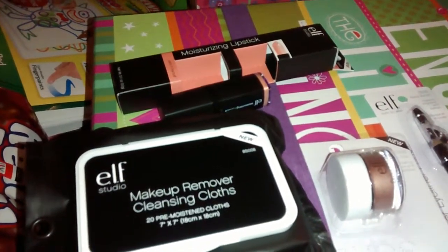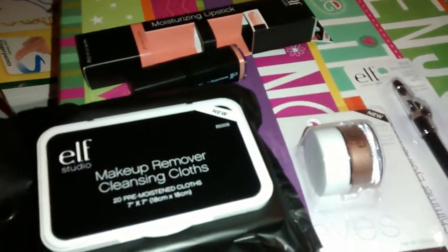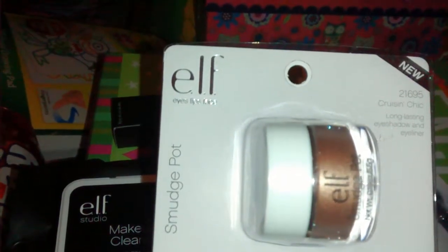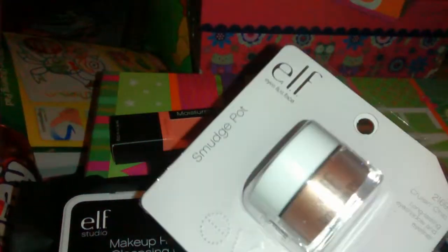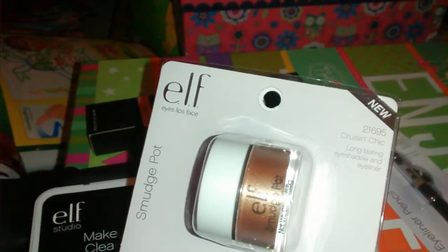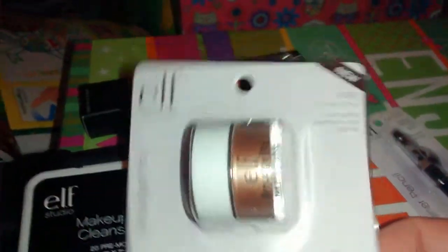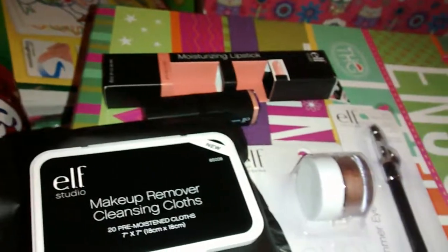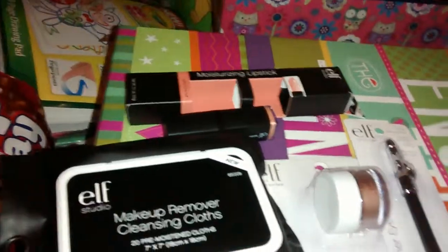At my store they have a whole square shelving unit of all ELF stuff — tons of products and it's so cheap. This is a new product: it's a smudge pot long-lasting eyeshadow and eyeliner. I think I would only use this for eyeshadow. It's a really pretty nude-ish brownish goldish color. They had another darker color too. And then of course just some black eyeliner, which is a must-have for me — I definitely use eyeliner and mascara.